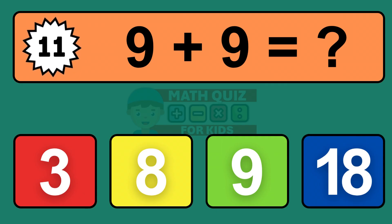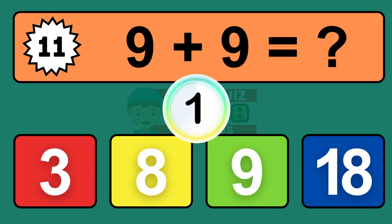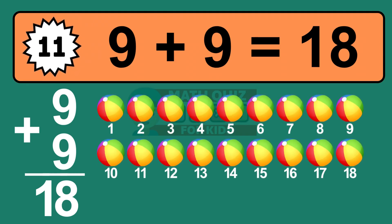Question eleven: nine plus nine equals what? The answer is nine plus nine is eighteen. Let's count it: one, two, three, four, five, six, seven, eight, nine, ten, eleven, twelve, thirteen, fourteen, fifteen, sixteen, seventeen, eighteen.